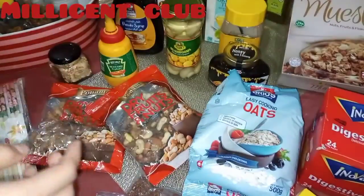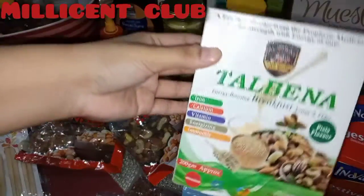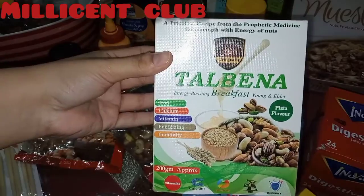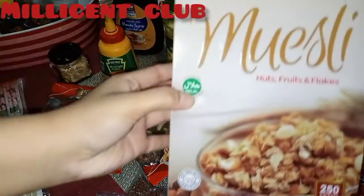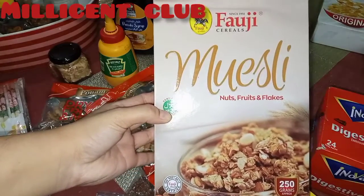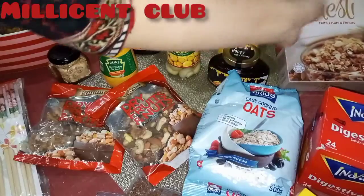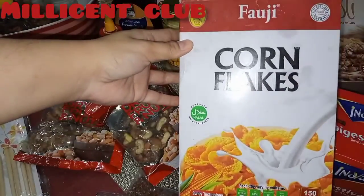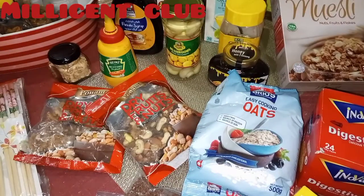Green tea is a superfood as well. Let me put it together in the jar. This is Talbina — you can drink it with milk. This is muesli, and corn flakes — muesli and Talbina are also good and healthy for breakfast.